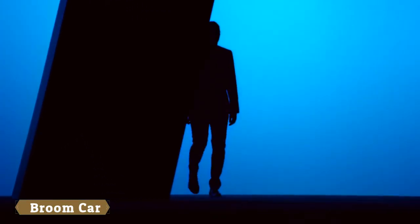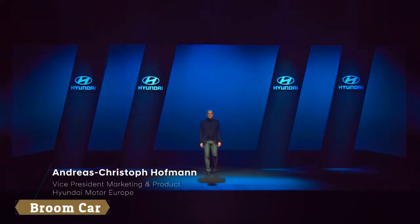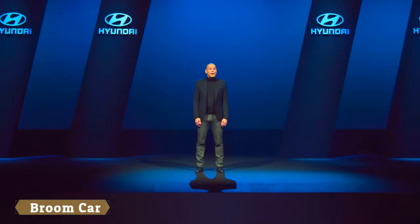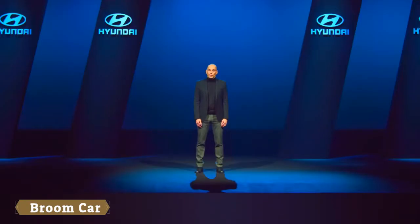Let's hear about this great new car from Andreas Christoph Hofmann. Our new Kona Electric is a car of no compromise. It has the expressive style and go-anywhere attitude of the Kona, while customers also benefit from the great fun to drive and low environmental impact of the Kona Electric.